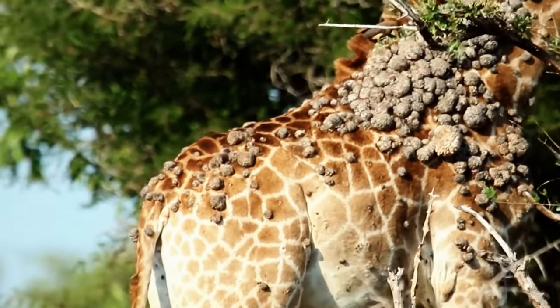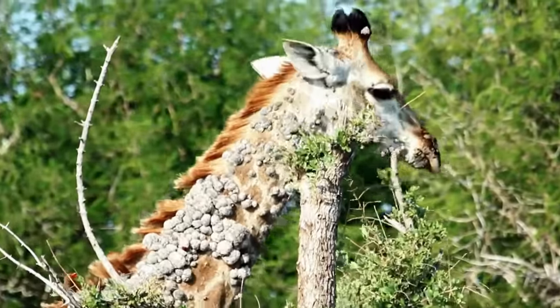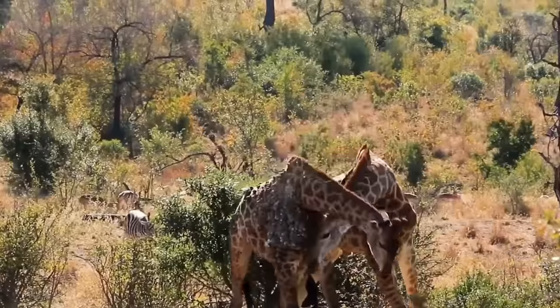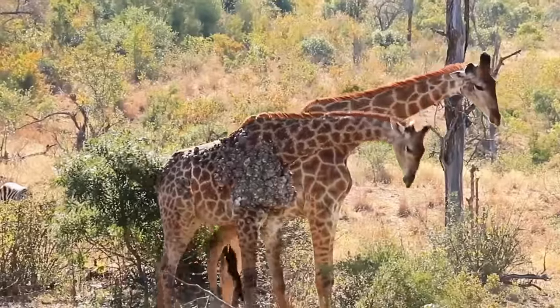The virus, which is not that fatal, primarily affects cattle, causing enormous irritated lesions to grow on their bodies. It's carried from animal to animal in giraffes by oxpecker birds that feed on ticks in their skin. Although the virus does not kill them, the sores can be irritating, and if scratched repeatedly, can lead to wounds and infections.